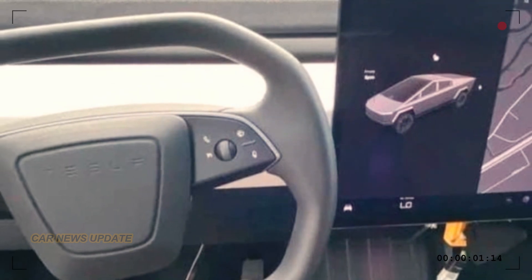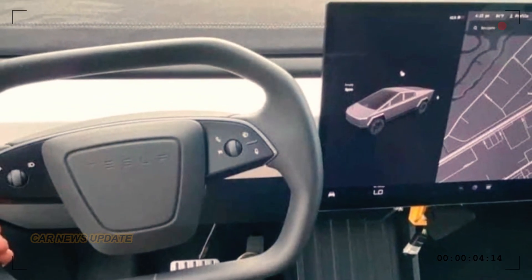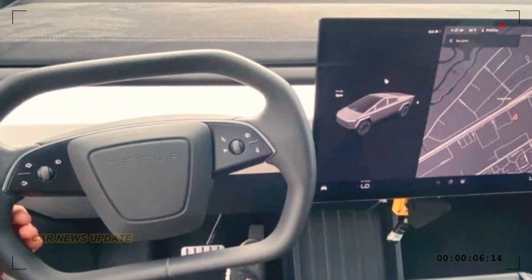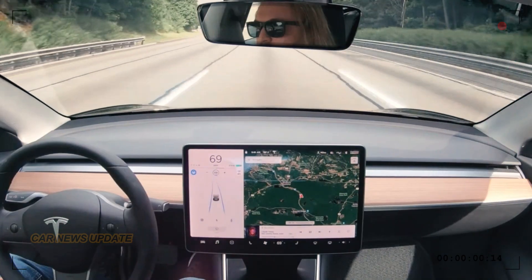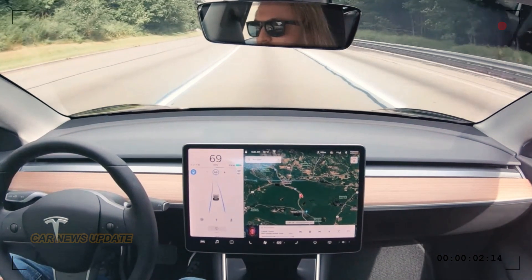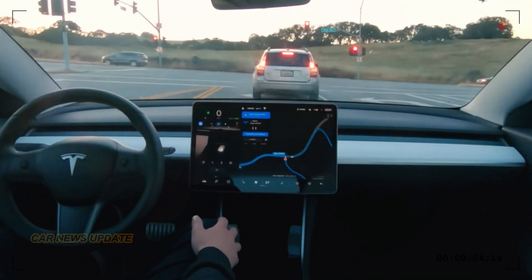There's also that distinctive yoke-like steering wheel that's causing a buzz among fans and critics alike. It's all part of Tesla's forward-thinking design. Tesla's dedication to autonomous driving technology shines through with Hardware 4.